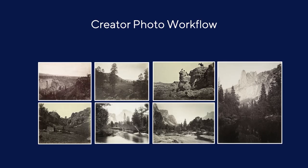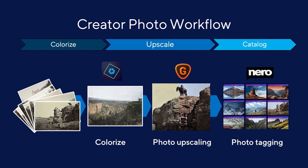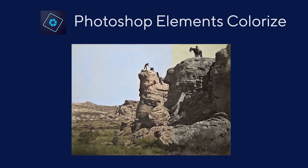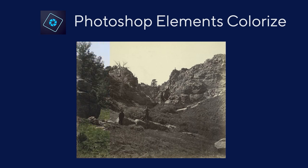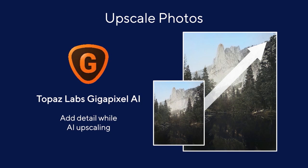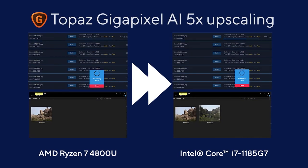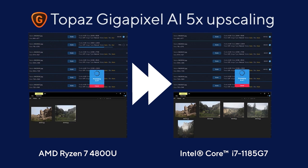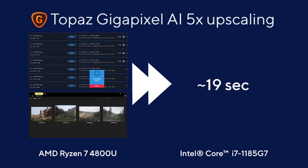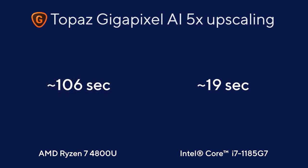This workflow takes a set of images from the 19th century up to quality that fits in with a modern catalog with a few easy clicks and three AI-enabled applications. The first application is Photoshop Elements Colorize, which takes a very labor-intensive manual process and automates it. In about 16 seconds, we colorize seven photos. Next, we'll upscale these photos from 0.3 megapixel all the way up to 5 megapixels using Topaz Gigapixel AI. The AMD 4800U is on the left, and the Intel 11th Gen core system is on the right. The Intel 11th Gen is processing images faster because of OpenVINO optimizations for Intel GPU DP4A instructions. We are able to upscale all seven pictures in about 19 seconds on the 11th Gen system, giving us about a 5x improvement over the AMD 4800U system.